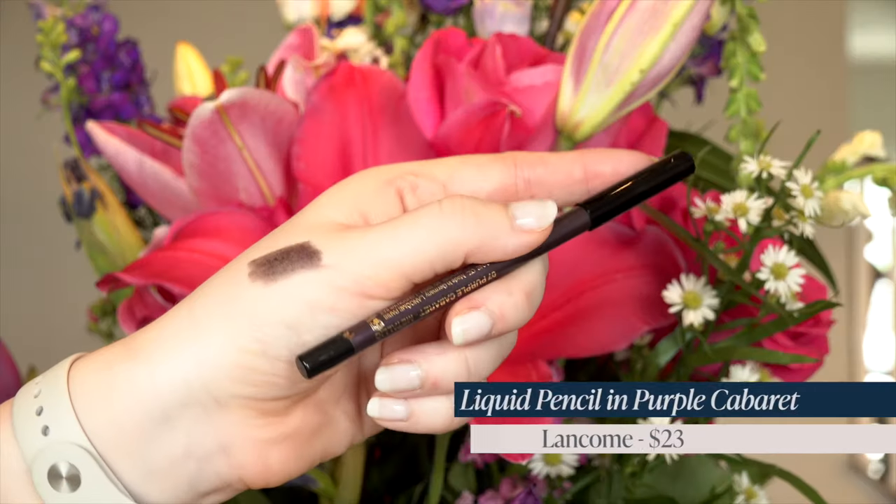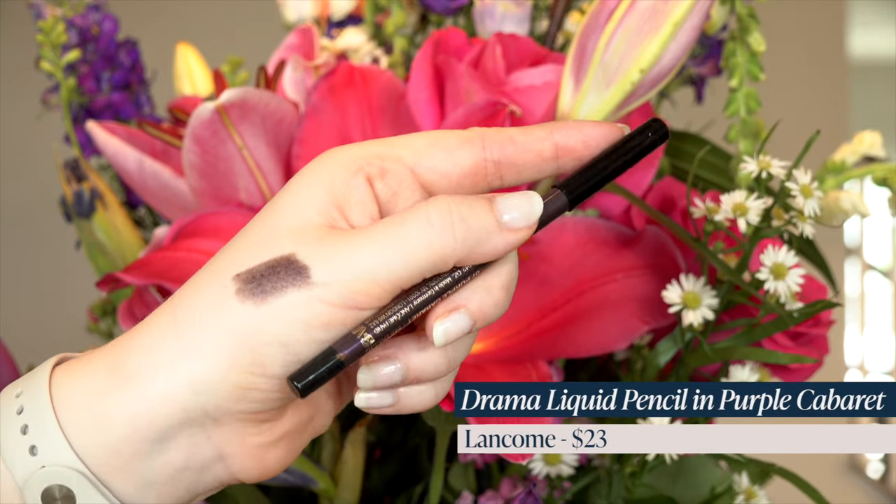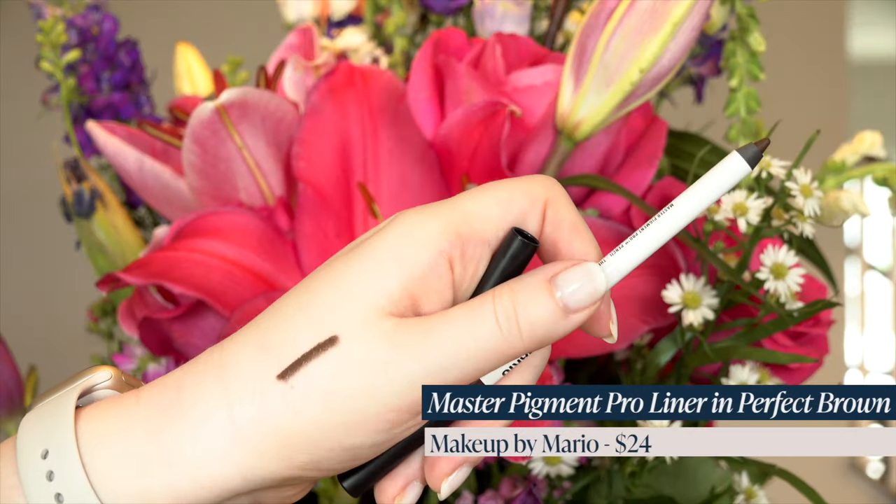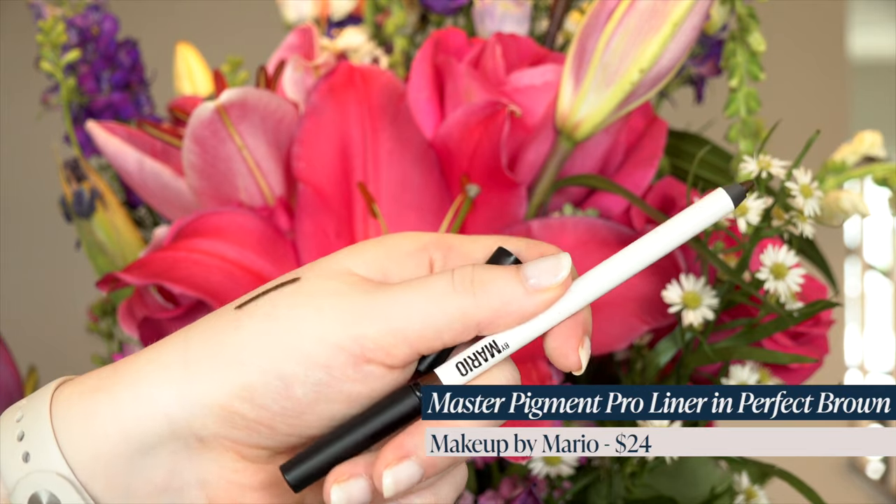I got the Lancome Drama Liquid Pencil in the shade Purple Cabaret, which is a metallic. So I'm really excited to try both of those. And then I got one I've been wanting for a long time but it's been out of stock — it's the Makeup by Mario Master Pigment Pro Liner in The Perfect Brown. It might be a little too dark for me. I feel like it's just going to be a touch too dark, but I was really hoping it would be the perfect brown for me. We'll see — I haven't tried it yet.